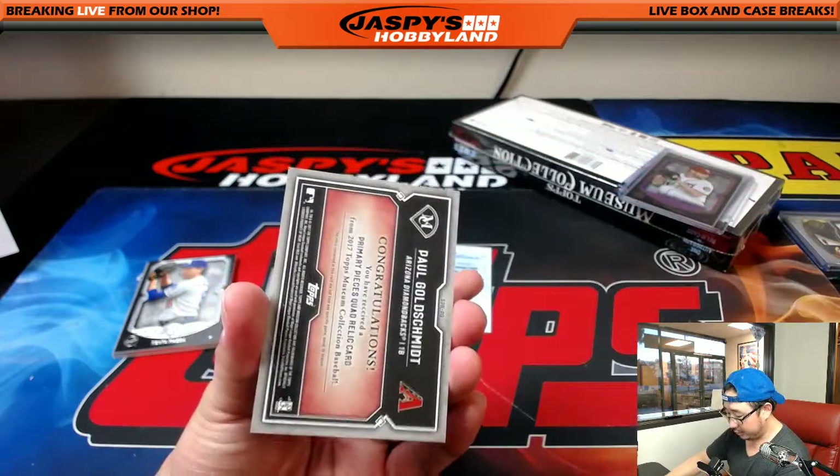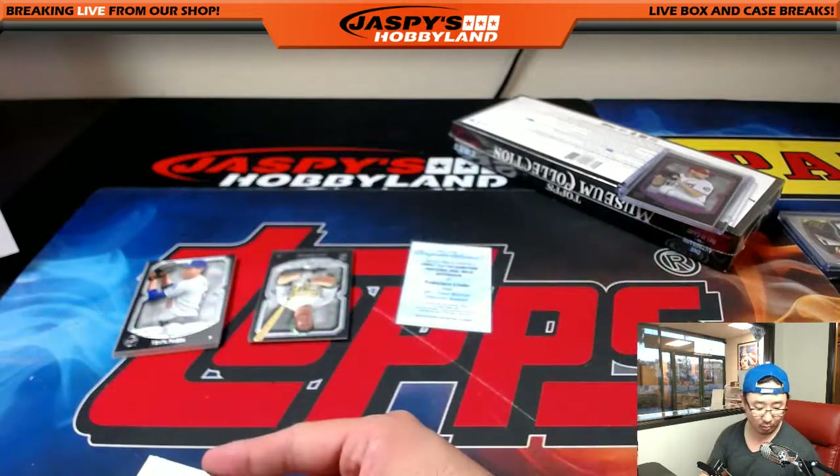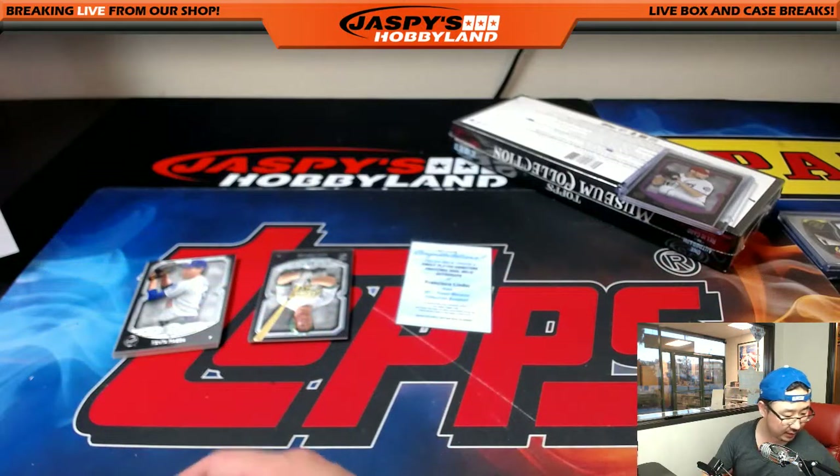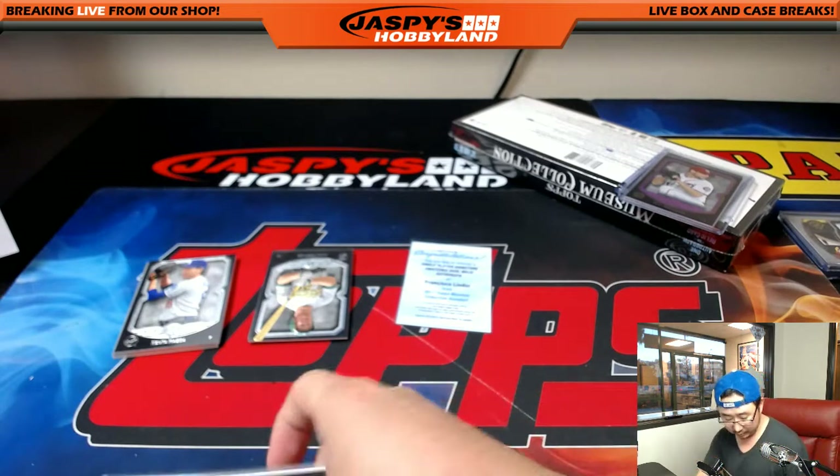Ken Griffey Jr. reveals a Paul Goldschmidt, 37 out of 99 quad relic. We saw his World Baseball Classic Team USA uniform, now we see Paul Goldschmidt as a Diamondback. That is for Rodney. We'll grab some more top loaders here — just ran out, I just needed two more. Alright, so Goldie going to Rodney.